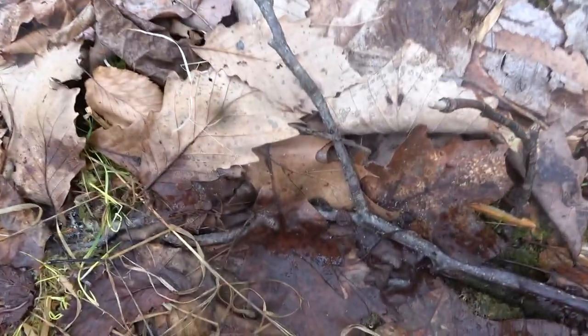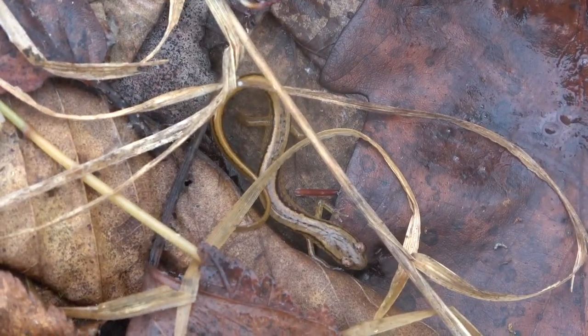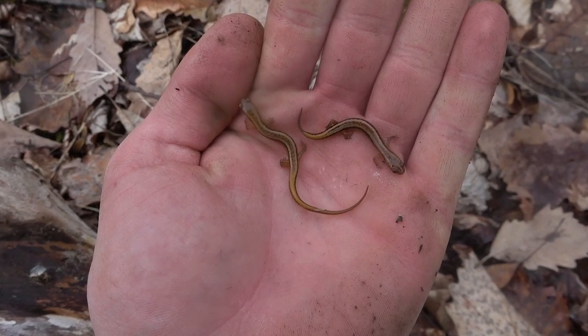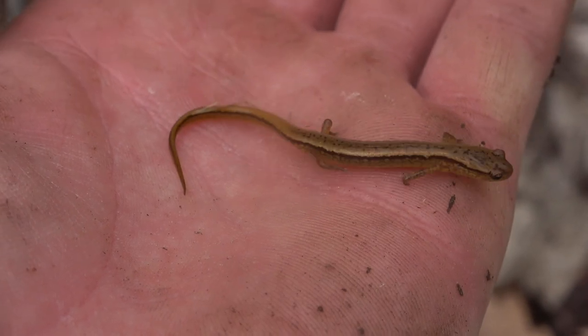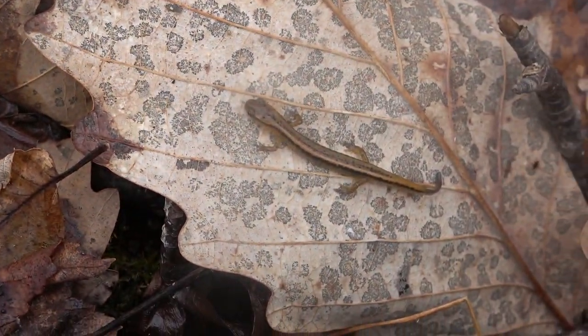Finally got another species on the board — there were two of them. We've got some northern two-lined salamanders right here. They're kind of yellowy little salamanders, almost looks like a yellow red-backed salamander or something like that.